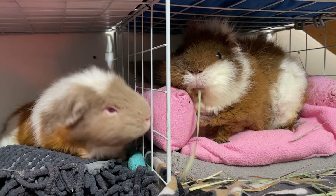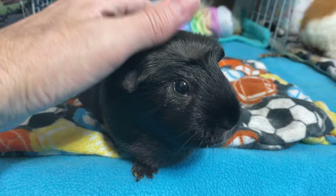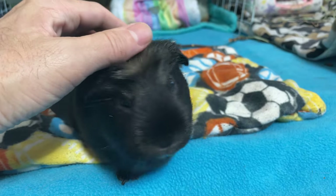Have you ever wondered if it's possible to keep guinea pigs on a budget? Are you worried about spending too much on your pets? Do you feel like you're falling victim to inflation, shrinkflation, and greenflation from merchants?